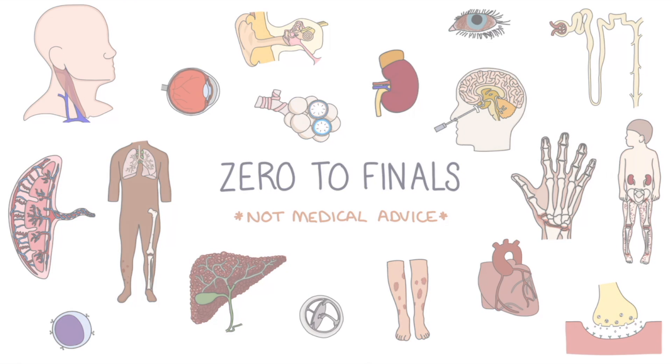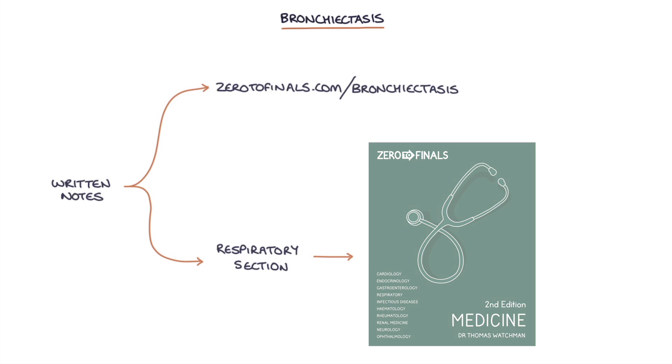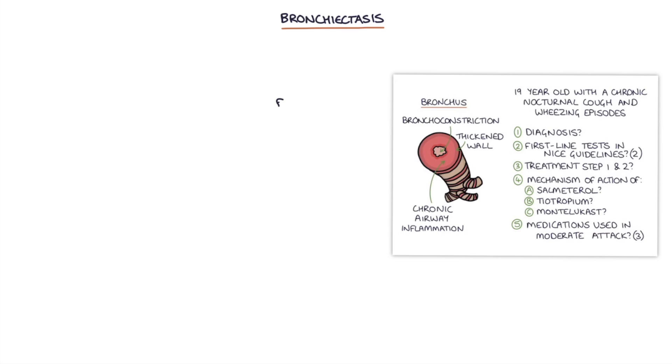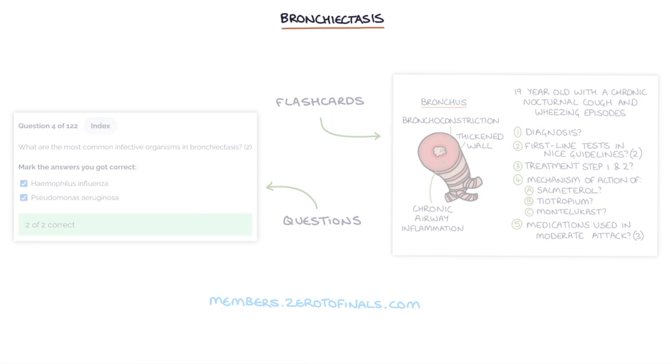Hi, this is Tom from ZeroToFinals.com. In this video, I'm going to be going through bronchiectasis. You can find written notes on this topic at ZeroToFinals.com/bronchiectasis or in the respiratory section of the Zero to Finals medicine book. You can also find flashcards and questions to train your knowledge at members.zerotofinals.com. So let's jump straight in.